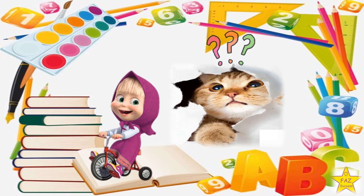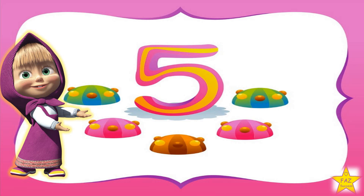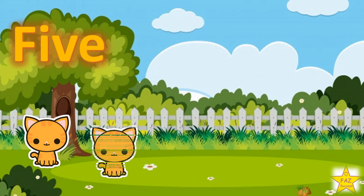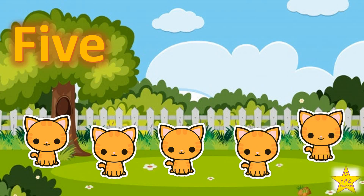The next number is Number 5. F-I-V-E. One, two, three, four, five. Five cats.